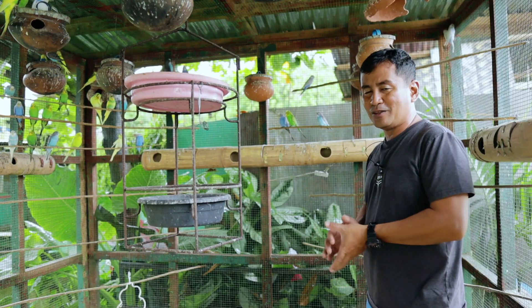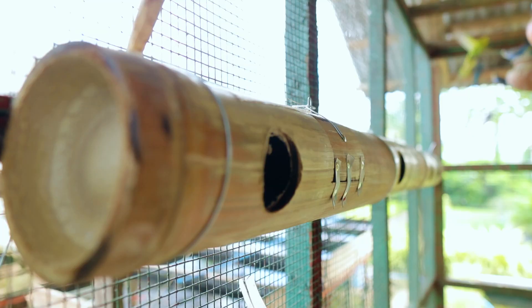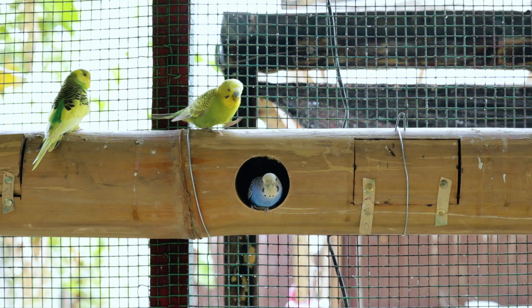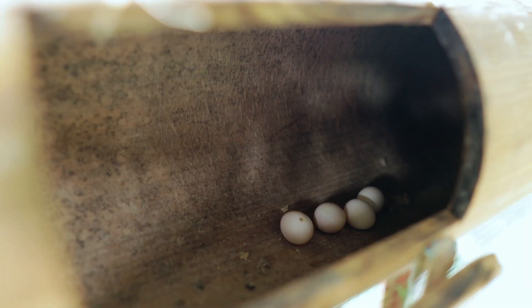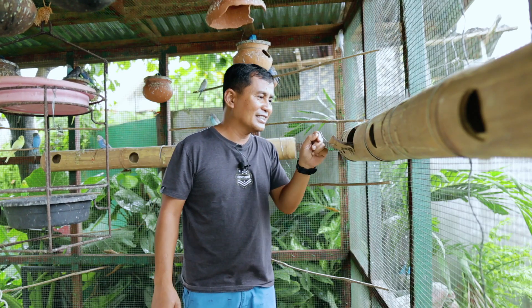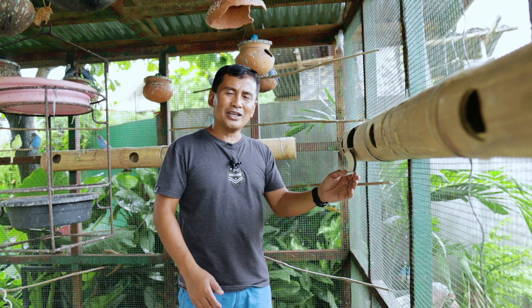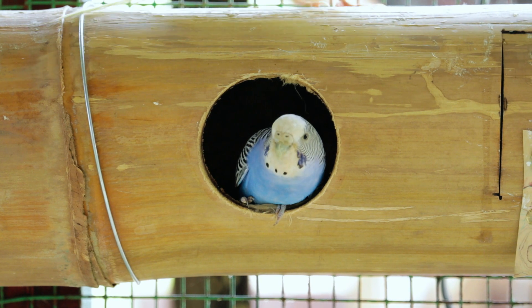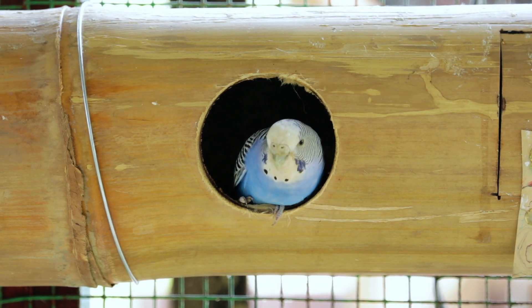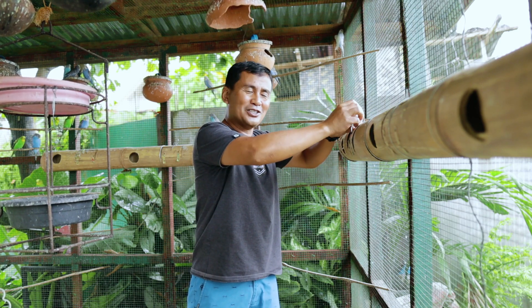If you winnow it, we can still get good seeds from inside the container. You will see that the new bamboo we have installed here already has eggs. Over here we can already see eggs too. Barely 2-3 weeks after the installation of this bamboo, they have already used it — you can see many eggs. This is very satisfying because you know they like what you have done for them.